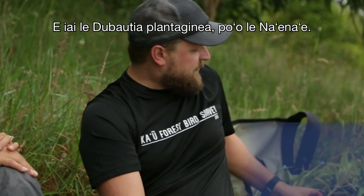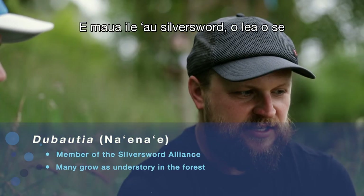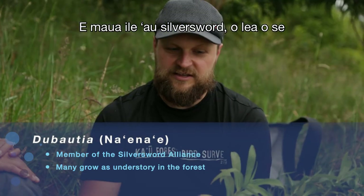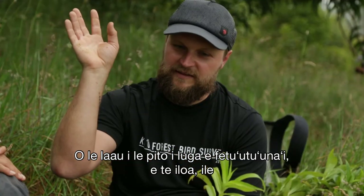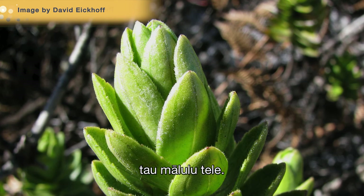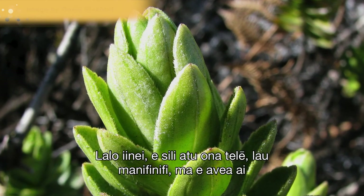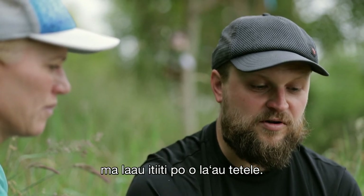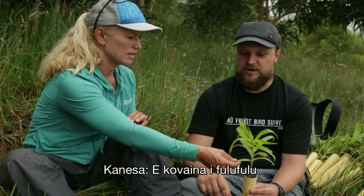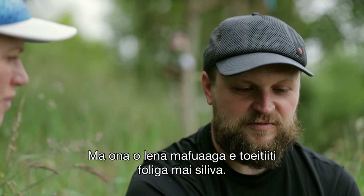We have Dubaudia plantaginea, or Naenae. This is in the Silver Sword Alliance — it's a cool native aster. There are some dubaudia from mauka to makai. The ones way at the top are adapted to a very cold climate with succulent leaves. Down here they're much bigger with thin leaves, and they become small trees or large shrubs. They're all really fuzzy, and some almost appear silver because of that.